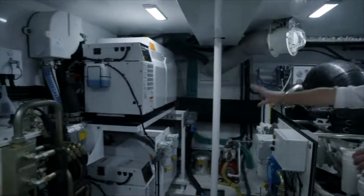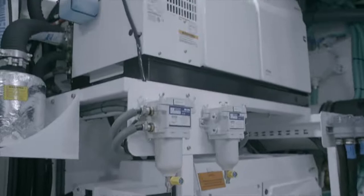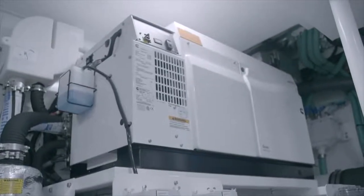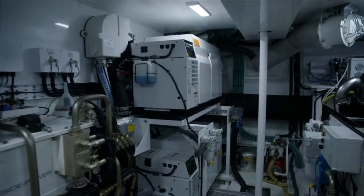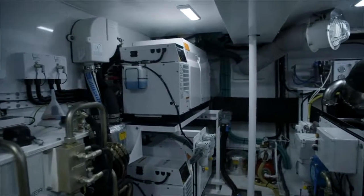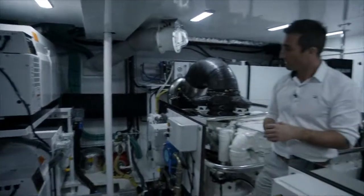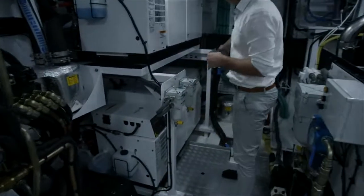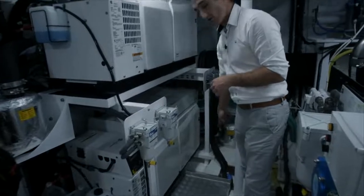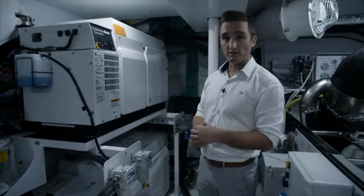Aft in the engine room here, you've got two generators on this boat. One generator comes with the Y85 as standard, and that's a 27kW generator, with an additional one mounted above as an option. And again you can see here, you've got your fuel water separators, sea water strainers, and sea cocks, all easy to hand for daily checks and servicing.